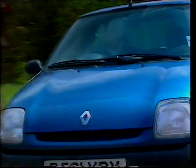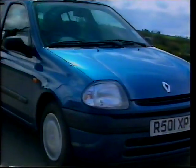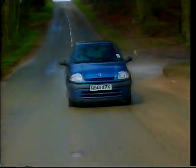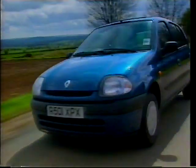This 1.2-litre RT costs £10,000 — £800 less than a Fiesta, £1,600 less than a Polo, £2,100 less than a Corsa, and most amazing of all, nearly £1,000 less than the old Clio.